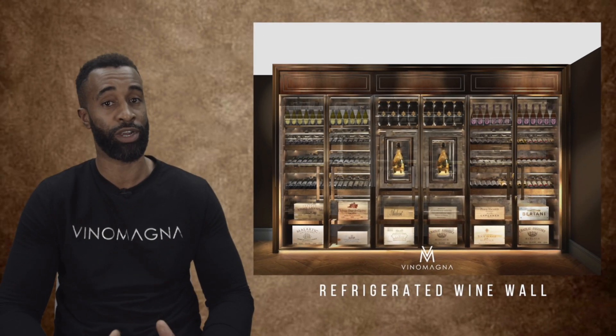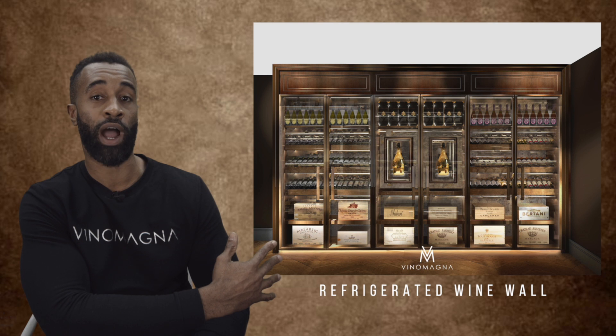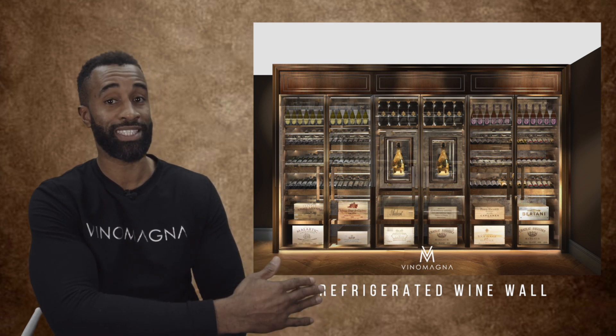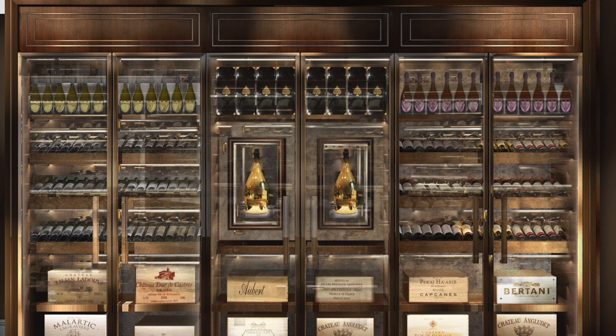The display has three inbuilt temperature zones. On the left we start with the white wine storage at 10 to 14 degrees. The centre features champagne storage from 6 to 10 degrees, and the red wine sits between 12 and 18 degrees in the far right cabinets.